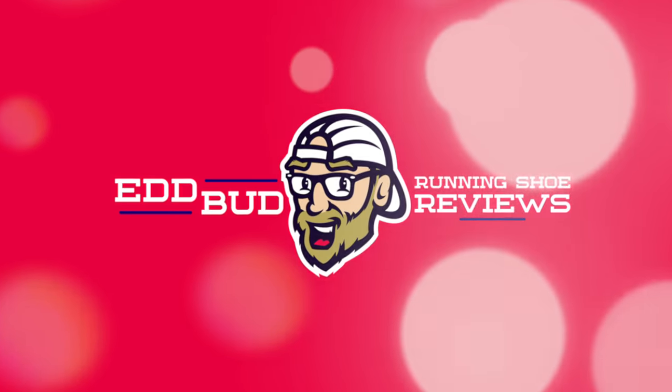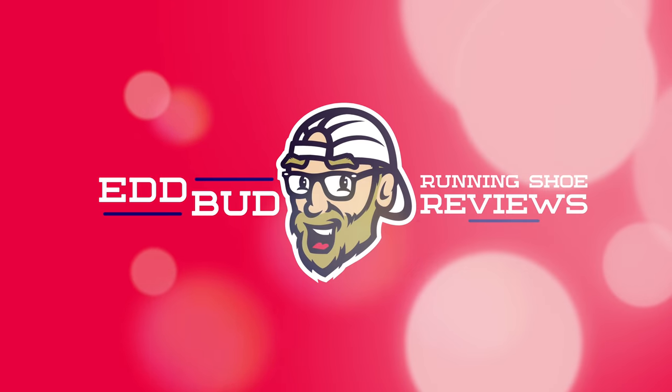Hey midsole manglers and outsole adventurers, Ed Vibrochamp Bud here. Today I'm ranking all of Nike's daily running shoes released in 2021. Welcome to my strange corner of the internet. Thanks for joining us today guys, it's much appreciated.